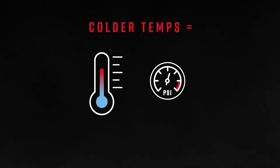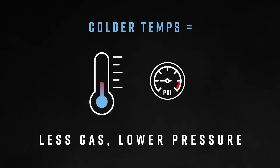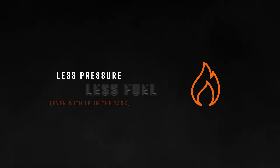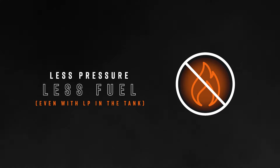The colder the propane tank, the less gas is produced and the less pressure in the tank to reach the igniter. Less pressure means your tank is less effective, even if there's still LP inside it.